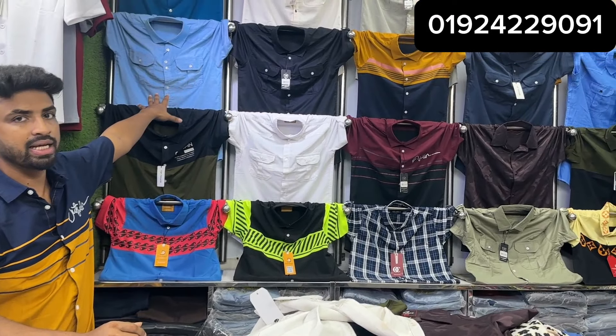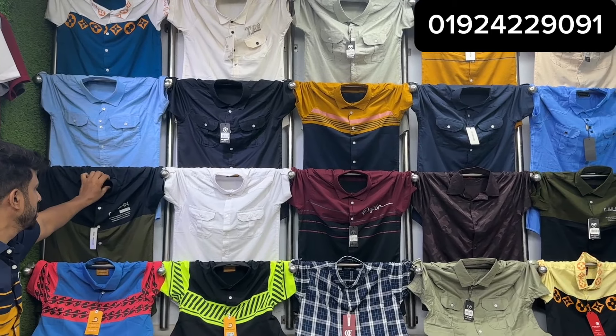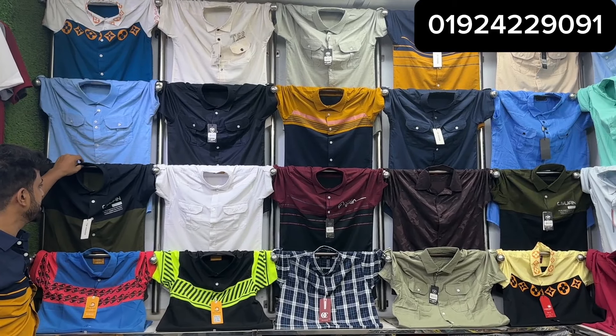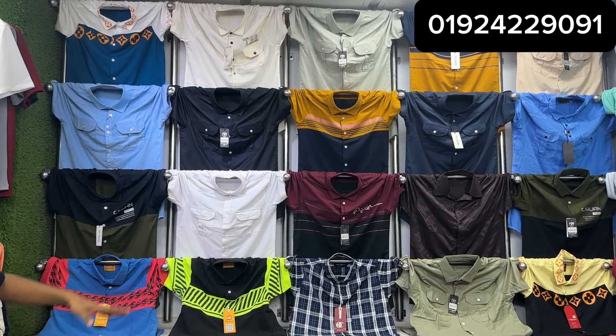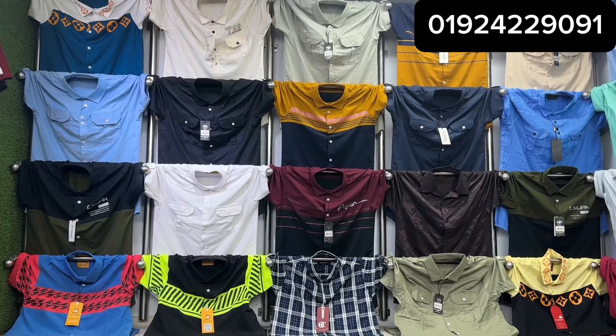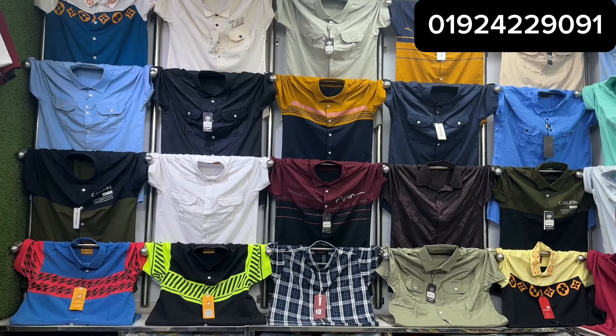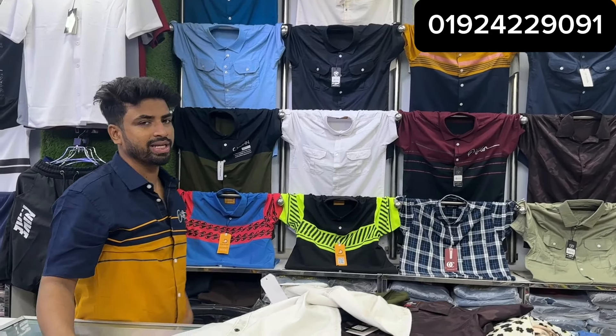This is a 65% display. As you can see, all of the shirts are available in sizes. You can see this very stylish display and all the skin shots.